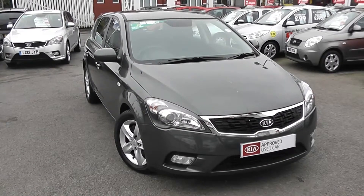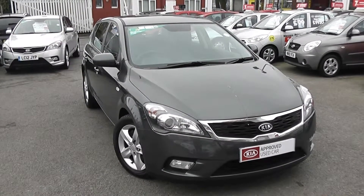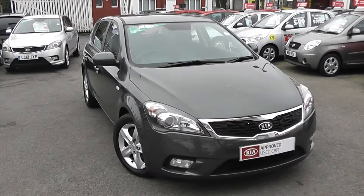Welcome to Wessex Garages Used Cars Online. We have the Kia Ceed Eco-Dynamics. This car is registered to a 12-plate. It's a 1.6-litre diesel, manual transmission, and it's finished in a dark grey.